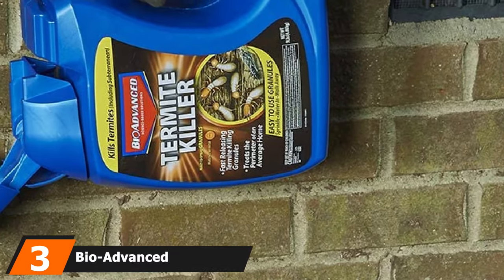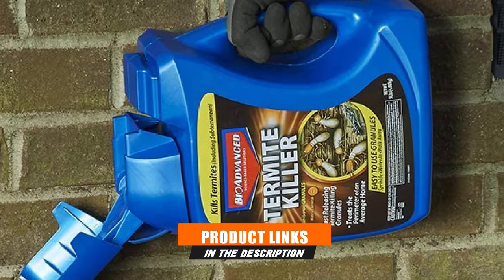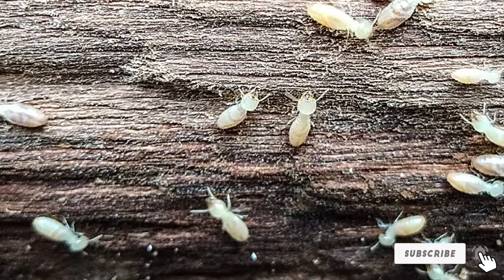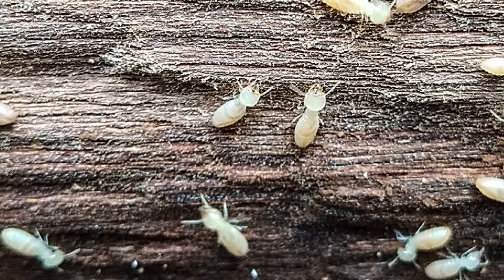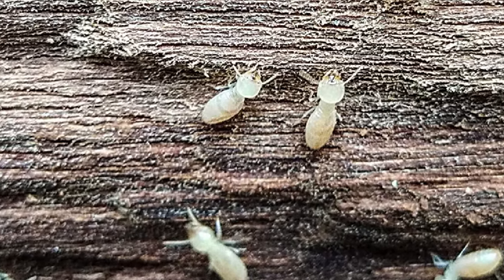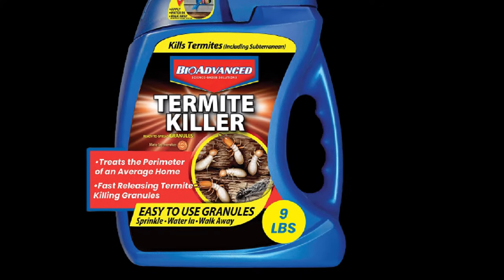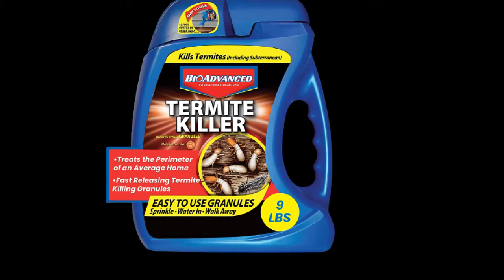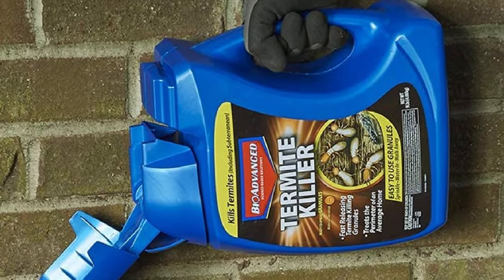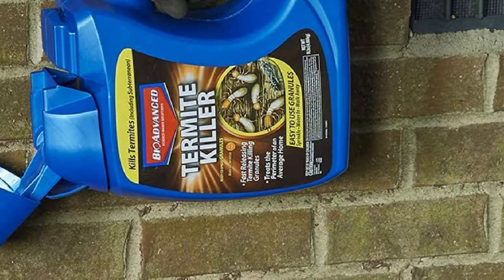The number 3 position is held by BioAdvanced 700350A Termite Perimeter, another way to defend your property against invading termites. This one also comes from Bayer, a reputed German pharmaceutical company. Bayer's BioAdvanced 700350A contains slow-acting imidacloprid that will kill termites within a week of contact. As a non-repellent, surviving termites will carry this product back to their colonies and spread it to others, ensuring most if not all termites in that colony are killed. To use it, simply sprinkle the granules onto the area of infestation using the easy-to-use shaker applicator, then water the area.